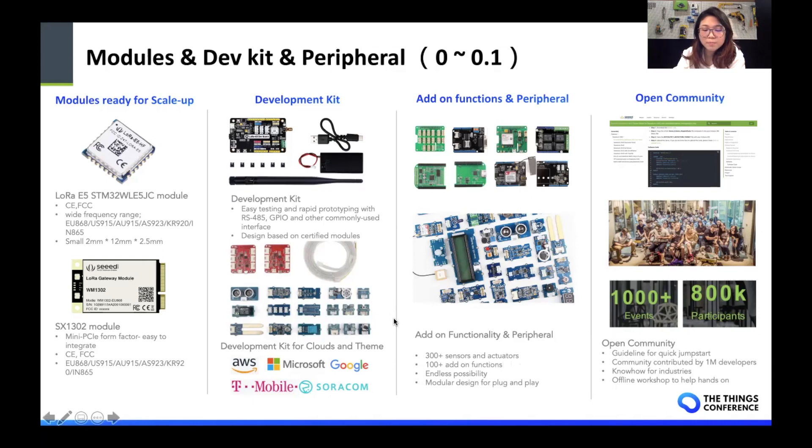Besides the products, I think most importantly, we advocate open source a lot. There's a whole big open community behind these products contributed by our developers. For example, we have a Seeed wiki page for each product that gives a step-by-step guideline for a quick start. We also have offline and online channels for developers to share their projects built on our products, which means you have a whole library of knowledge sharing that you can tap into. So if you're building a simple product with all the information here, you should be able to get a really quick prototype within hours.